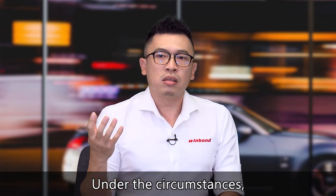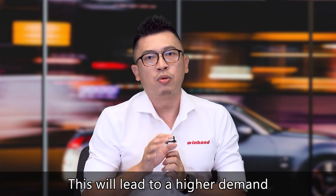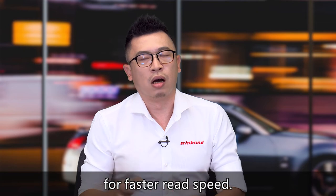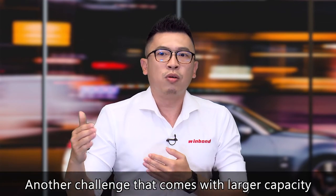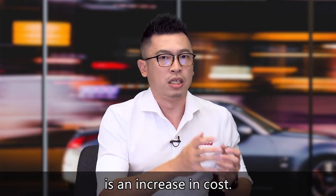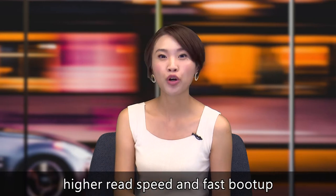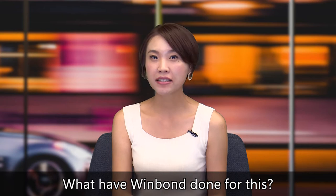In this case, the panel needs a fast boot. This will lead to higher demand for faster read speed. Another challenge that comes with larger capacity is an increase in cost. So it sounds like higher read speed and fast boot are very important. So what have Windbond done for this?